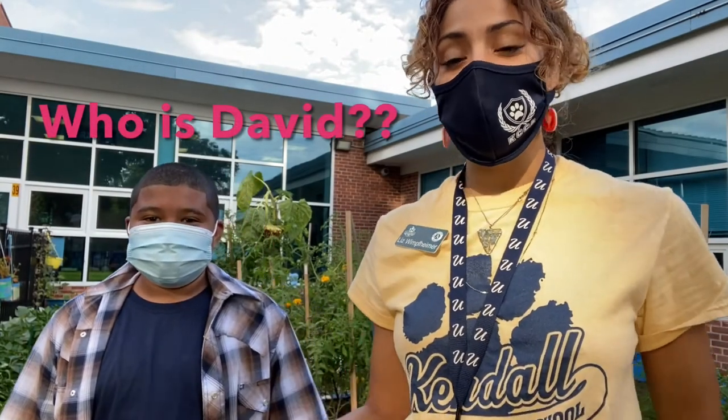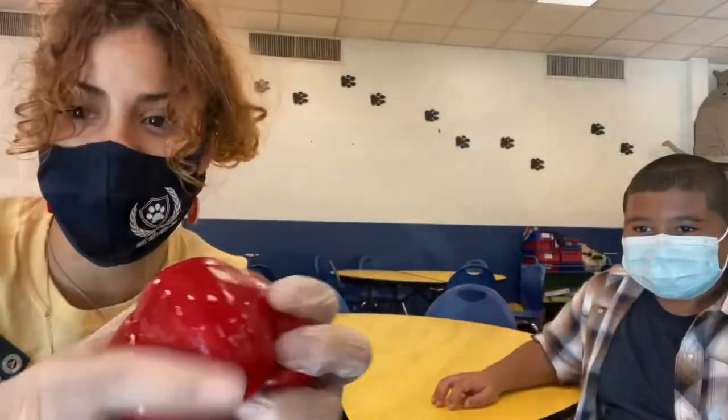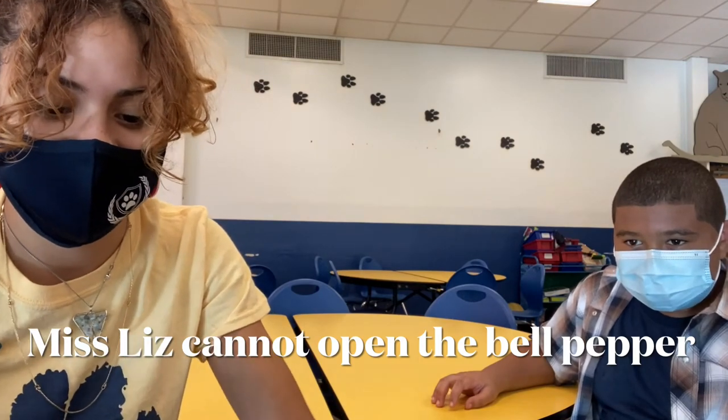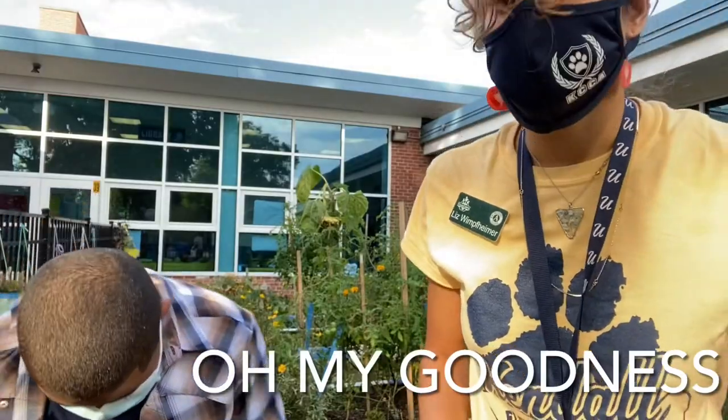Okay friends, so I'm here in Kendal Garden with my friend David. Oh my goodness — break it open with my sheer strength. Oh my goodness, here we go. I'm gonna embarrass myself. Oh my goodness, you know what? I can't.